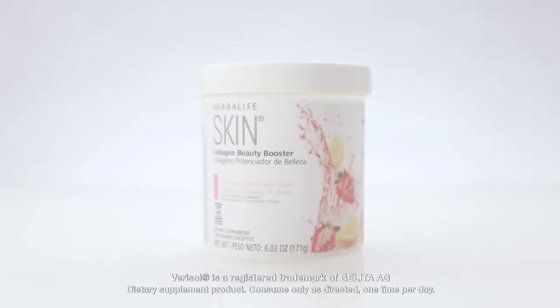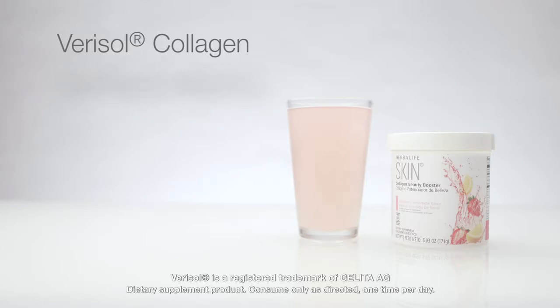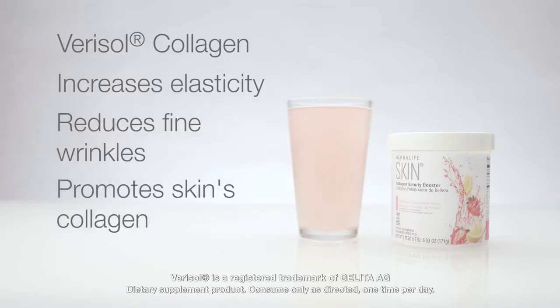This is why our Herbalife Collagen Skin Beauty Booster is formulated with Verisol Collagen. Verisol Collagen increases elasticity and reduces fine wrinkles by promoting the production of skin's collagen. Wow, that's awesome — so it's beauty from within? That's right, it is.